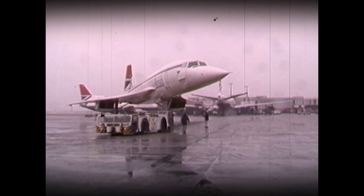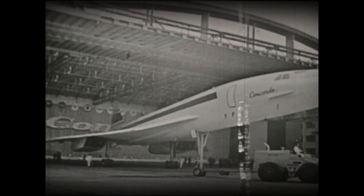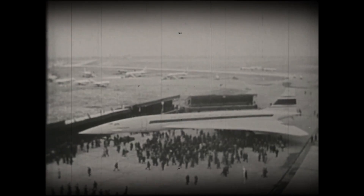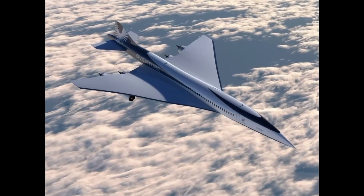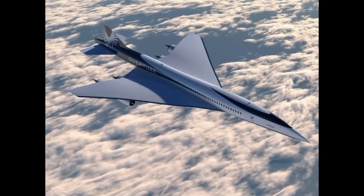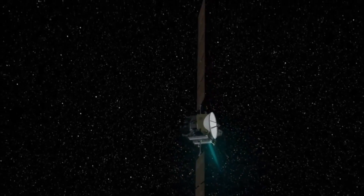NASA's X-plane program uses cutting-edge technology to test and develop new aircraft designs. This plane will be able to travel at speeds of up to Mach 1.4. The supersonic passenger jet is a major step forward for commercial aviation. It will allow people to travel faster and more efficiently than ever before, while also reducing the impact of air travel on the environment. The X-plane program is a testament to the power of innovation and collaboration. Thanks to the X-plane program, the sky is no longer the limit for human exploration and discovery.